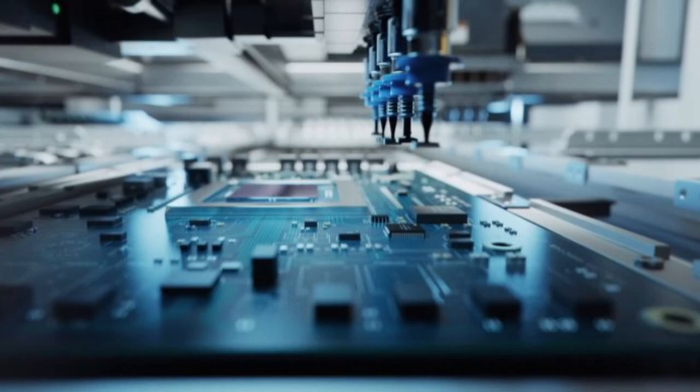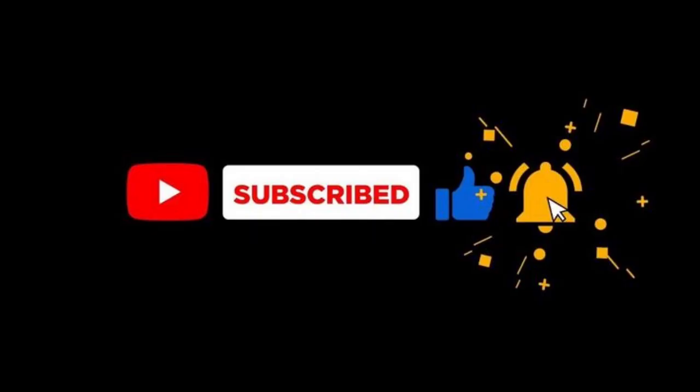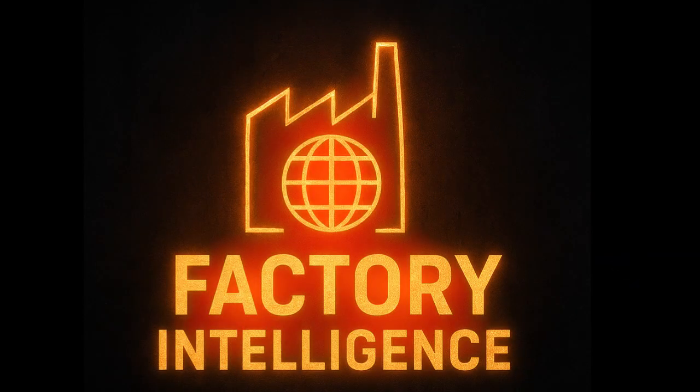If you found this journey fascinating, give this video a like — it helps more people discover the hidden complexity behind everyday objects. Drop a comment below and let us know what products we should explore next: a smartphone factory, an automobile assembly line, or a chocolate production facility? Subscribe and hit the notification bell so you never miss another deep dive into how the things around us are really made. Thanks for watching.